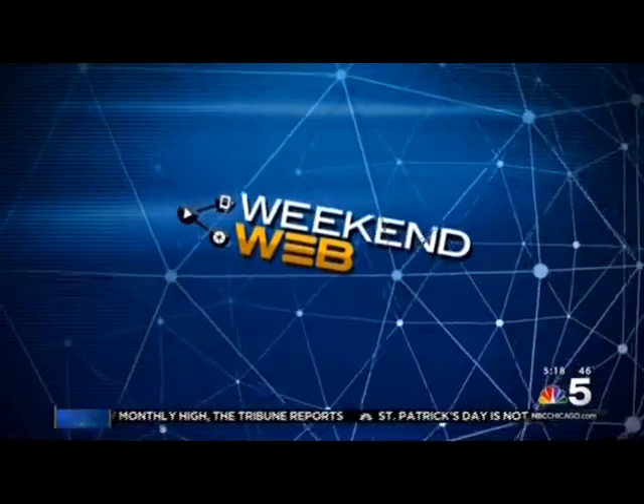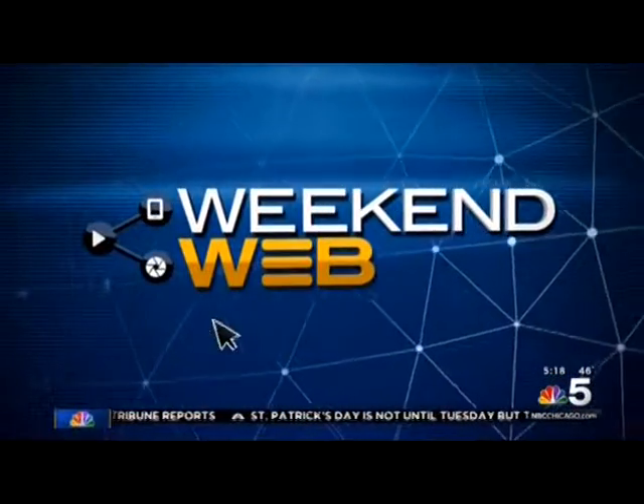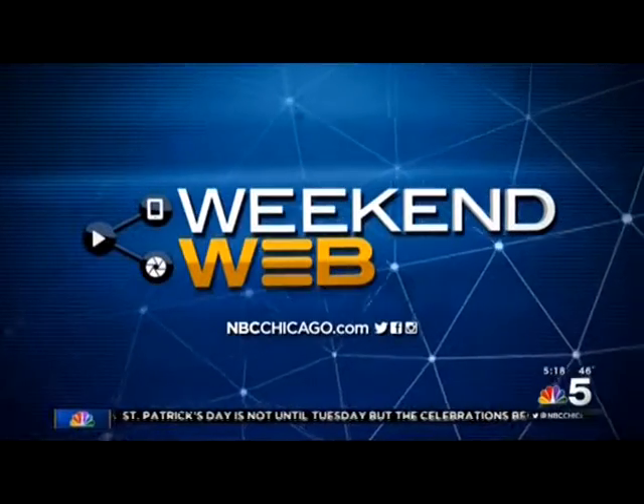You could be out learning and the next best thing is to transform your classroom into a 3D model that takes you inside your lesson. We have the latest technology from NBC's Art Norman in this morning's Weekend Web.